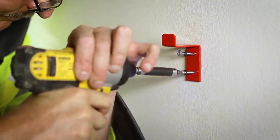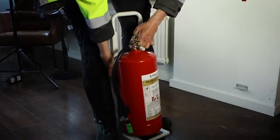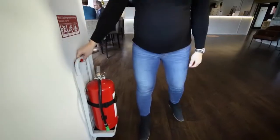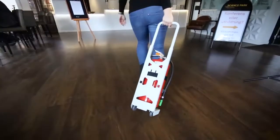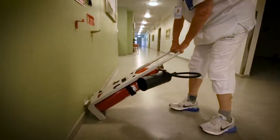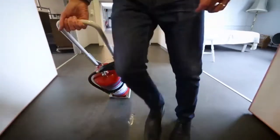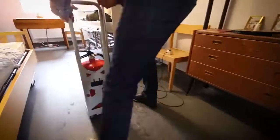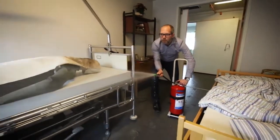Easy Extinguish can easily be mounted on the wall using a mounting template. The extinguisher is placed on the Easy Extinguish, and by means of the lever, the fire extinguisher is removed from the wall without having to lift or carry it. Most people, regardless of physical ability, age or disability, can move the fire extinguisher to the fire quickly and easily by rolling it on the Easy Extinguish.